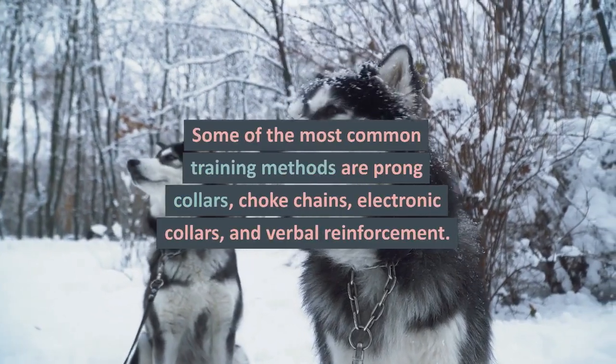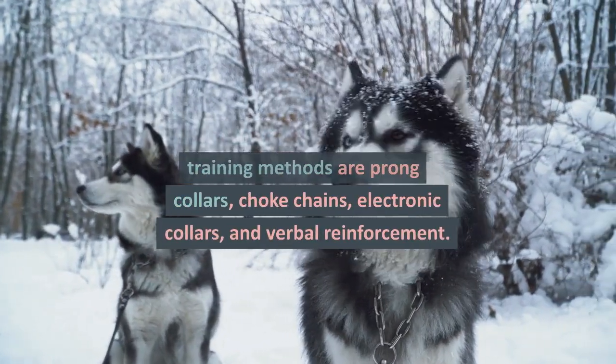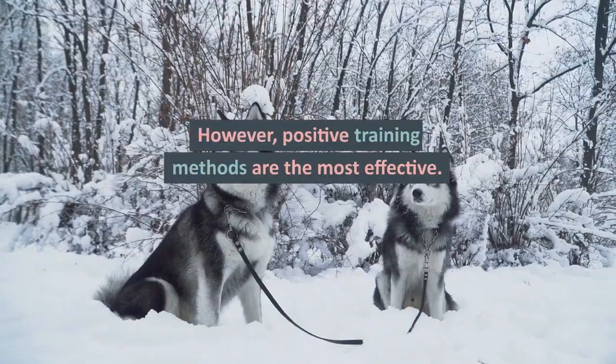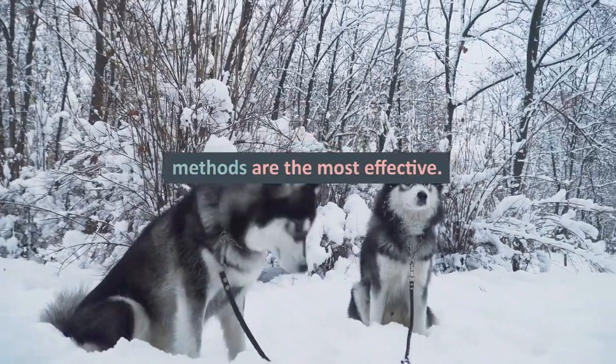Some of the most common training methods are prong collars, choke chains, electronic collars, and verbal reinforcement. However, positive training methods are the most effective.